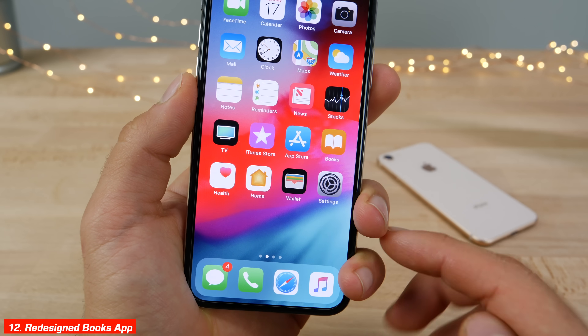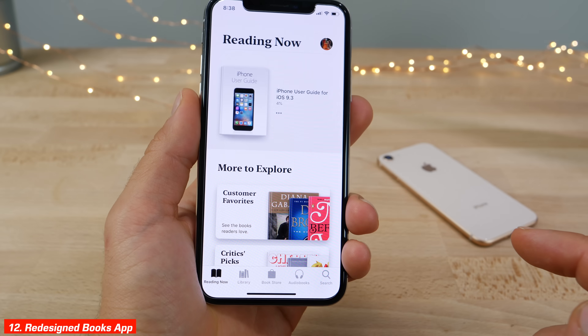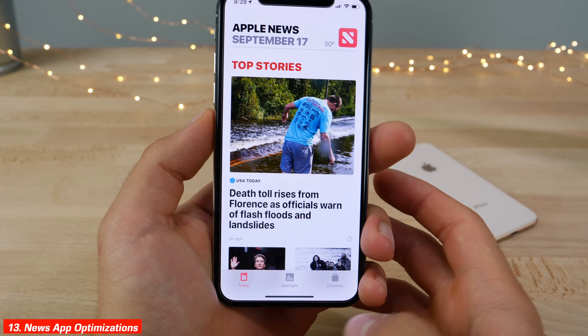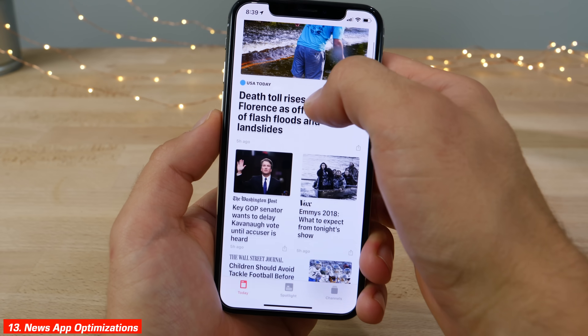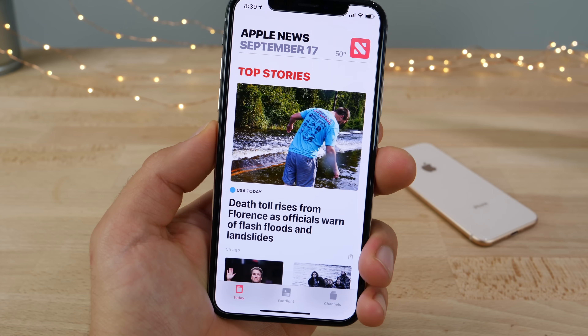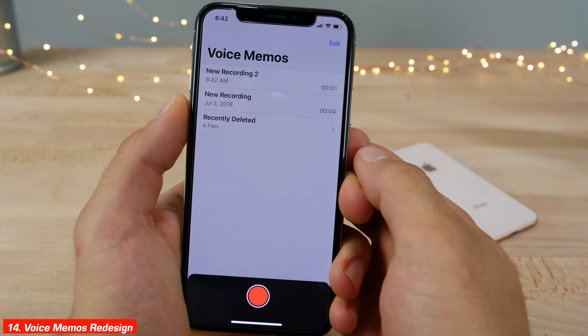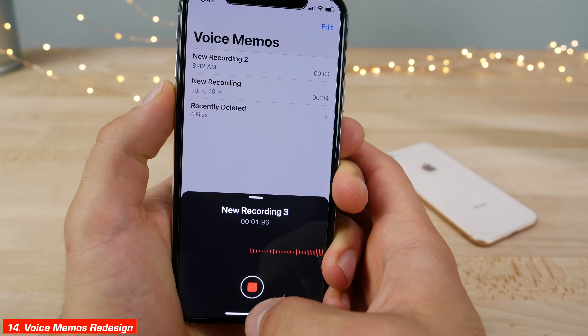iBooks in iOS 12 has been renamed to Books and received a new interface. The News app has also been tweaked and made simpler — there's no longer a For You tab and it's much easier to find new sources. The Voice Memos app has been redesigned with an entirely new interface that's more functional and straight to the point.